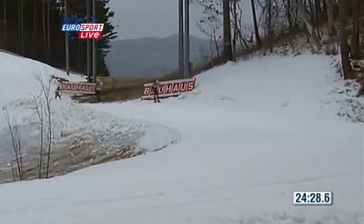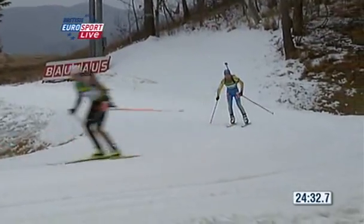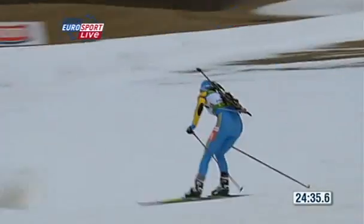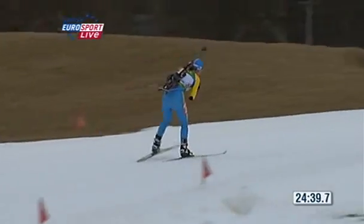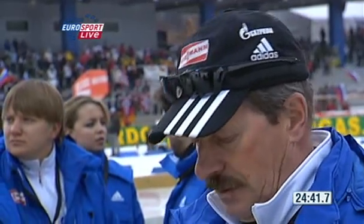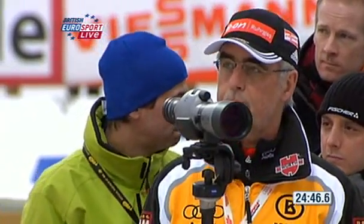Three World Cup victories at mass starts for Andrea Henkel, who is up there at number 21. Vita Semerenko was certainly an outsider before the start of today — she's 18th in the World Cup rankings.